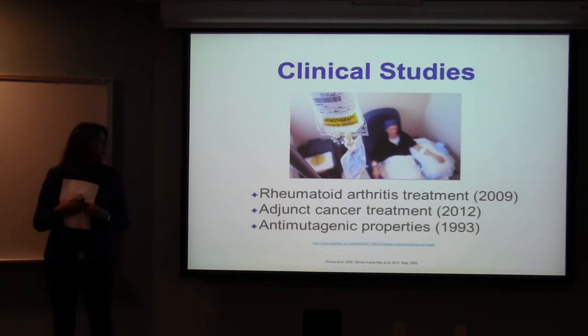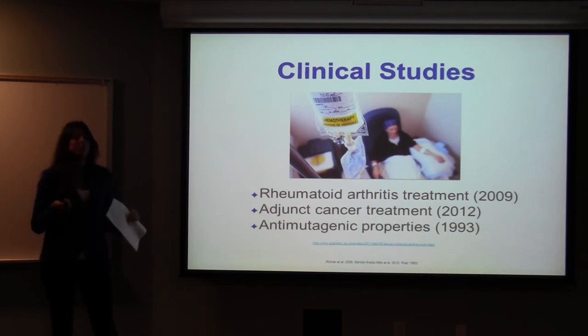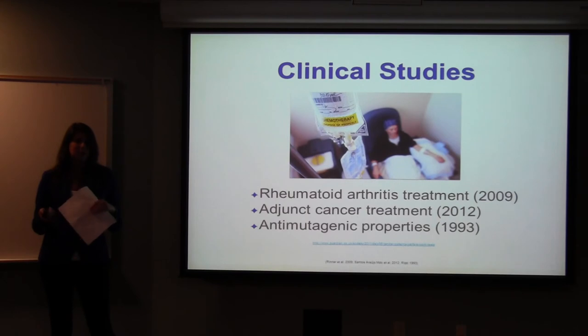In clinical studies, it's been used as a treatment for rheumatoid arthritis, and patients who received cat's claw experienced less pain than the control group. It's also been used as an adjunct cancer treatment — women who had breast cancer and were getting chemotherapy took cat's claw along with it and had reduced neutropenia, which is a low white blood cell count, so it was found to be extremely effective. The problem with these studies is they're very small, so they're not conclusive and more studies are needed.